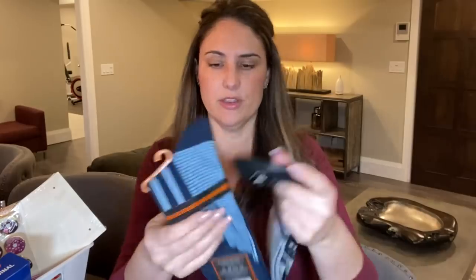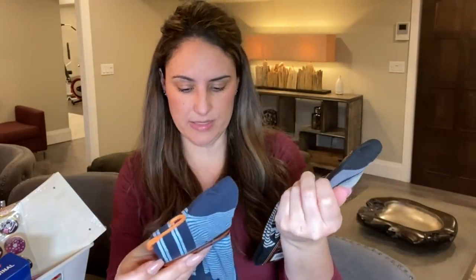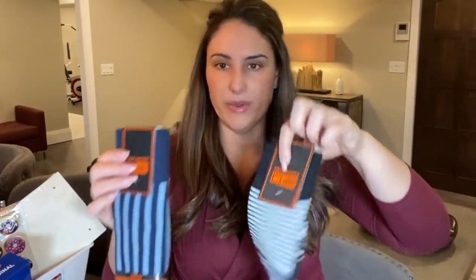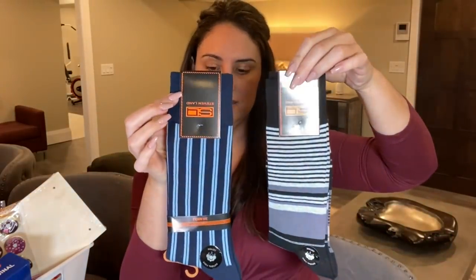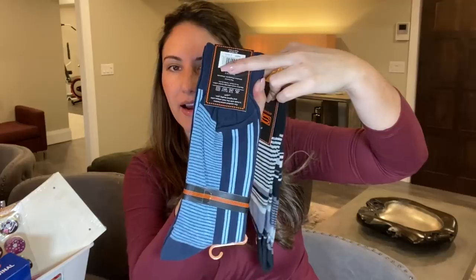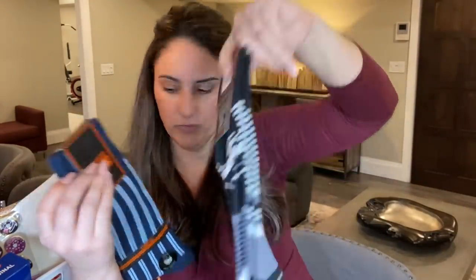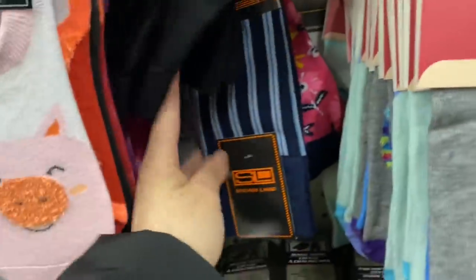The Steven Land socks are back with different prints from previous years. Last year or the year before they had funky socks with all sorts of crazy patterns, but now they're more basic ones. These are $19.99 suggested retail price, which for Dollar Tree pricing is fantastic. These are blue and considered men's socks, but anyone can wear them. I mean, is there really a big difference between men's and women's socks?